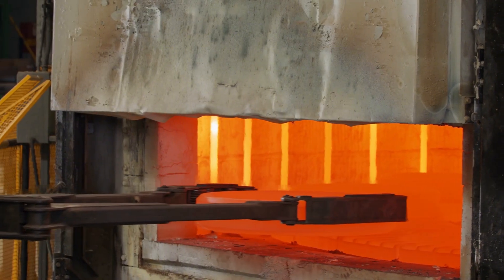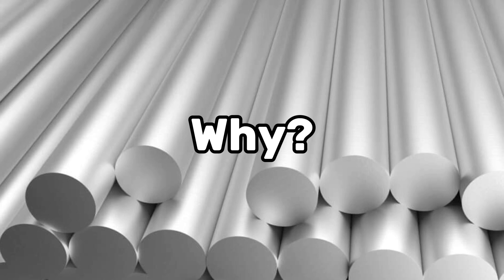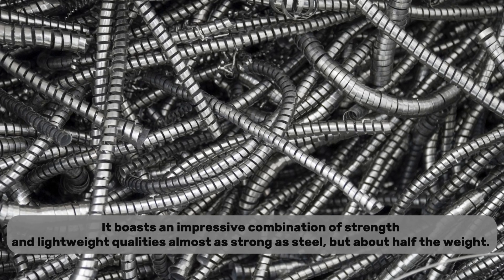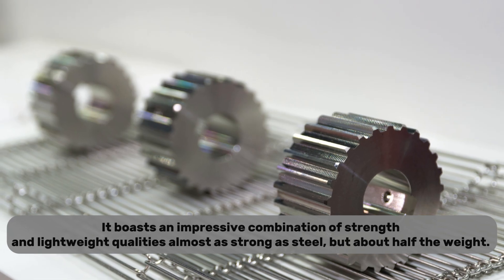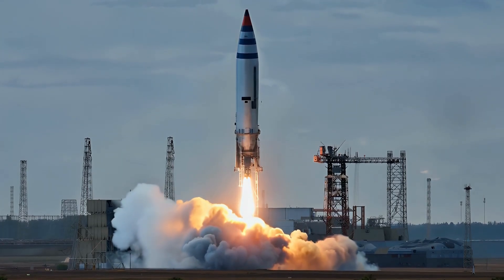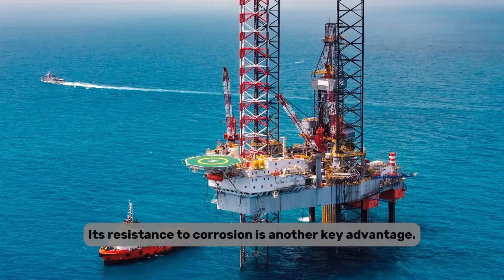This intensive process isn't cheap or easy, but the resulting metal is uniquely valuable. Titanium boasts an impressive combination of strength and lightweight qualities — almost as strong as steel, but about half the weight. This unmatched balance makes titanium critical in industries like aerospace, where every kilogram saved increases efficiency, fuel economy, and safety. Its resistance to corrosion is another key advantage. Titanium doesn't rust, even in harsh environments like seawater, making it essential in marine construction and offshore drilling platforms.